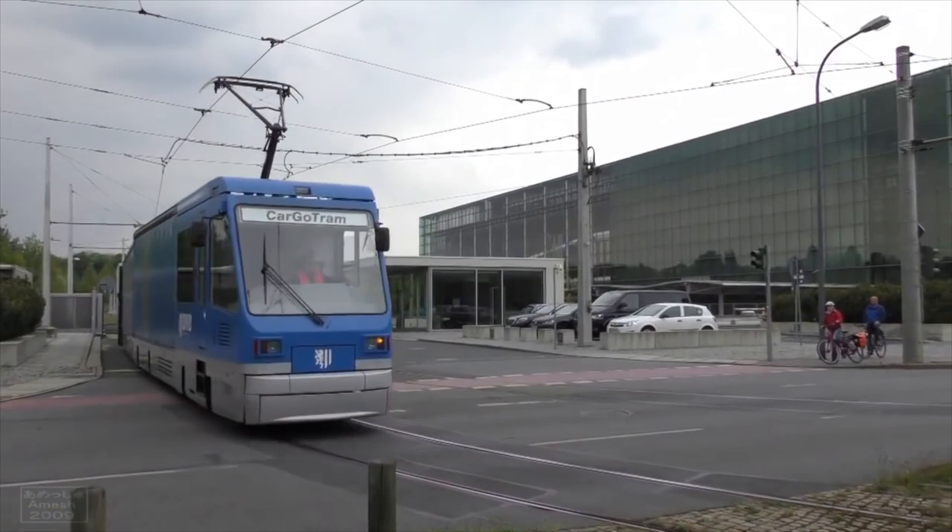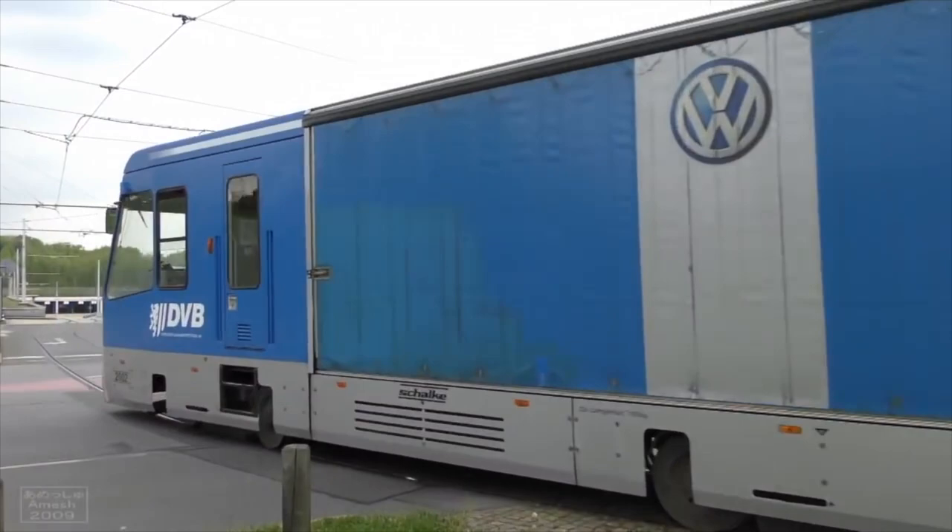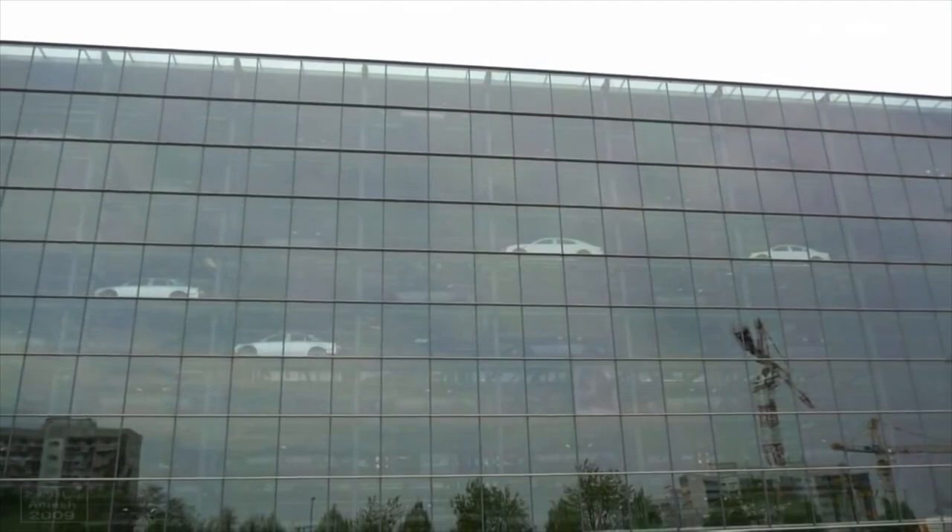The cargo tram. Volkswagen would build a warehouse and truck transfer facility in Dresden's freight district, where the cargo could be unloaded from trucks and stored. Then the parts would be transferred to a unique tram that would operate along normal tram lines to the factory, where the tram would enter an indoor warehouse where it could be unloaded. The transparent factory was only responsible for final assembly, so most completed frames and car bodies, as well as finished products, would be shipped in and out by truck, but most of the smaller parts would be shipped by tram.